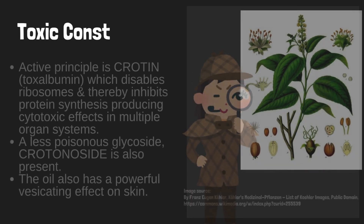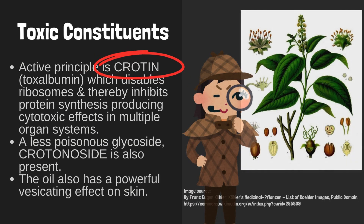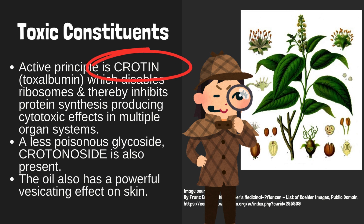Toxic constituents: the active principle is croton, a toxalbumin, which disables ribosomes and thereby inhibits protein synthesis, producing cytotoxic effects in multiple organ systems. A less poisonous glycoside, crotonoside, is also present. The oil also has a powerful vesicating effect on skin.